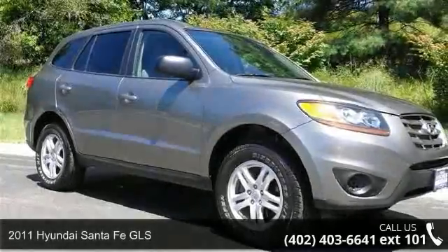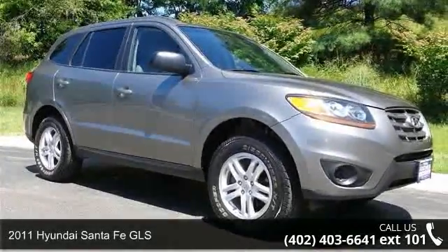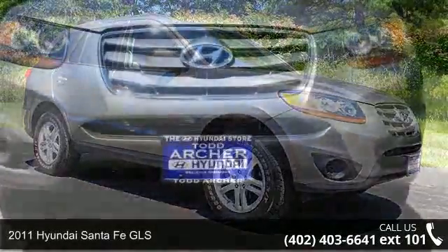Step into the 2011 Hyundai Santa Fe GLS. This may be the set of wheels you've been looking for.